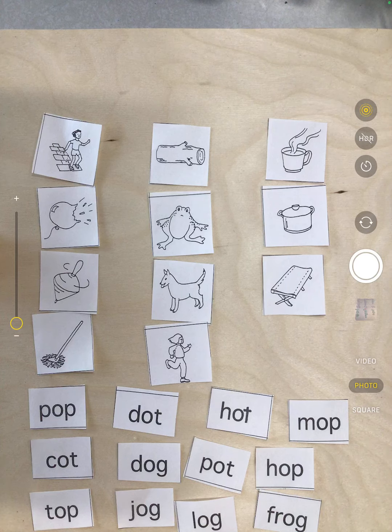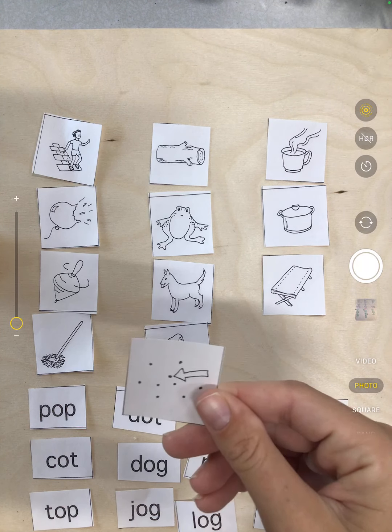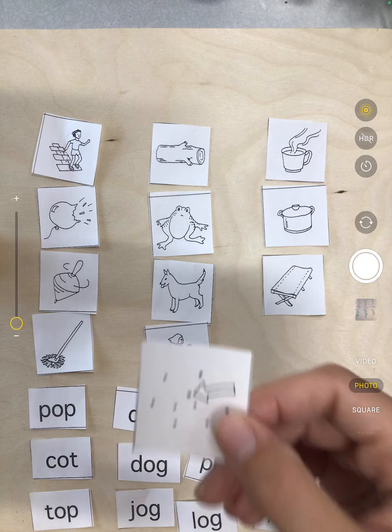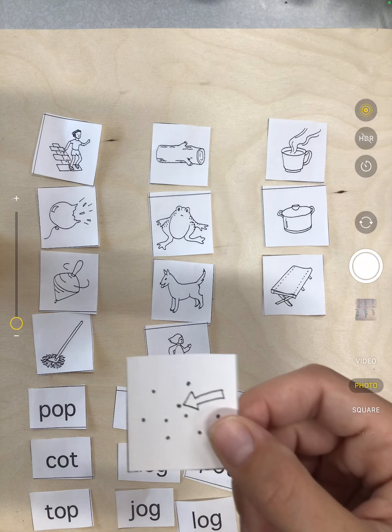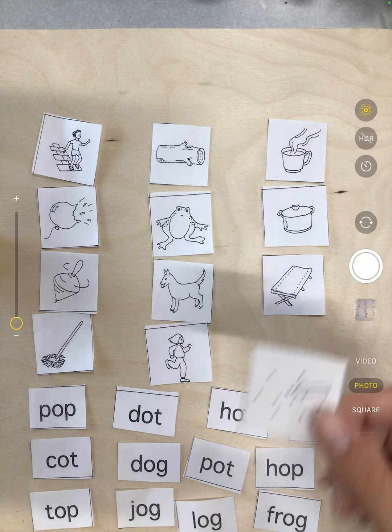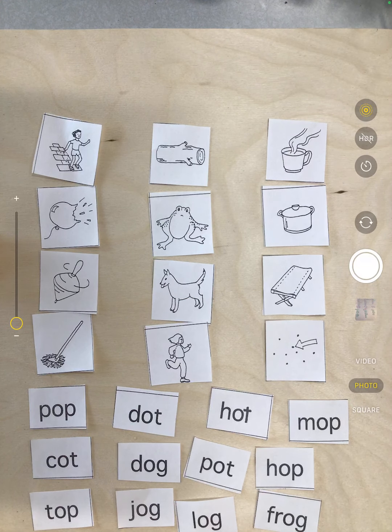And our last one — we have dot. Does dot and hop rhyme? No. Does dot and log rhyme? Nope. Does dot and hot rhyme? Yes, it does. All right.